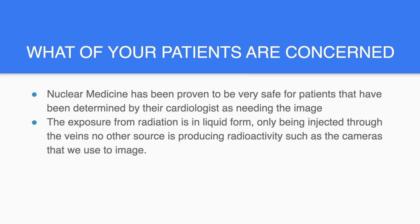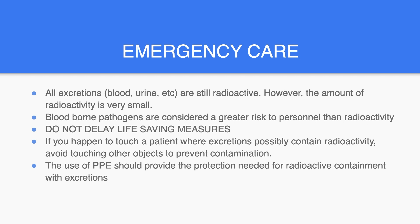What if your patients are concerned? Nuclear medicine has been proven to be very safe and effective for patients that have been determined by their physician as needing the image. The exposure from radiation is in liquid form, only being injected through the veins. No other source is producing radioactivity, such as the cameras that we use to image. Although rare, emergencies do happen. All excretions are still radioactive; however, the amount of radioactivity is very small. Bloodborne pathogens are considered a greater risk to personnel than radioactivity.